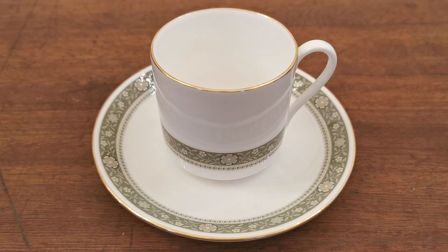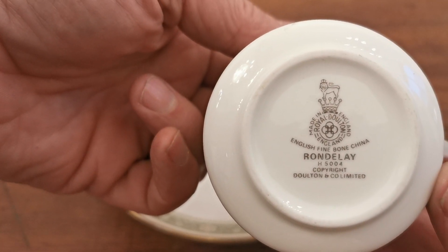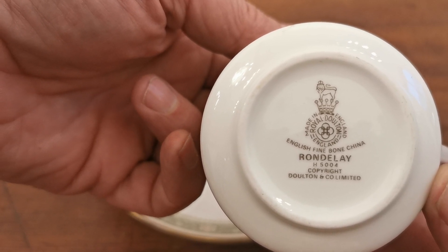Welcome to Vintage Farmhouse Antiques. We're going to run you over these Rondelet Royal Doulton China coffee cup and saucer sets, made in the late 20th century. Let me just show you the Rondelet H5004, copyright Doulton Limited, with the Doulton lion and crown marks.